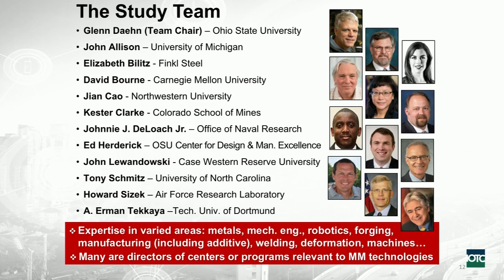Johnny was very interesting because he was involved with the very first stages of LIFT — he was on the original team that created the LIFT Manufacturing Institute and was present at the White House when Obama announced it. If you look at the various people involved and their CVs, there are metals people, mechanical engineers, robotics, forging, manufacturing including additive, welding, deformation, and some machines — many with their own relevant programs in a certain sector of what I'm going to talk about.